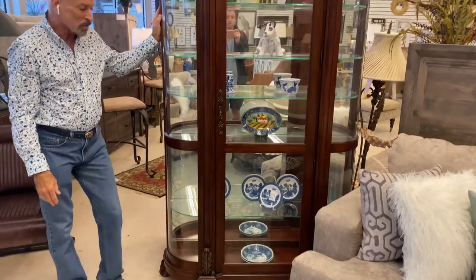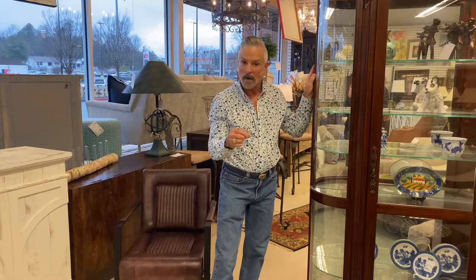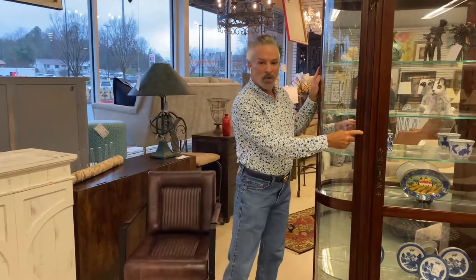It looks like it was fairly used. I think it's gorgeous. It's $599.99. You can check it out online at southerncomforts.com or here in the store, open Monday through Saturday 11 to 5, Sunday 12 to 5. If you're looking for that curio cabinet, this is the one for you.